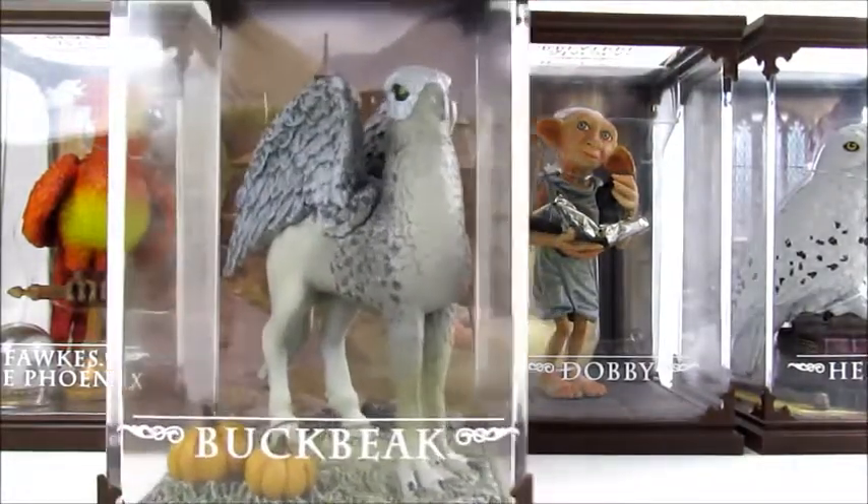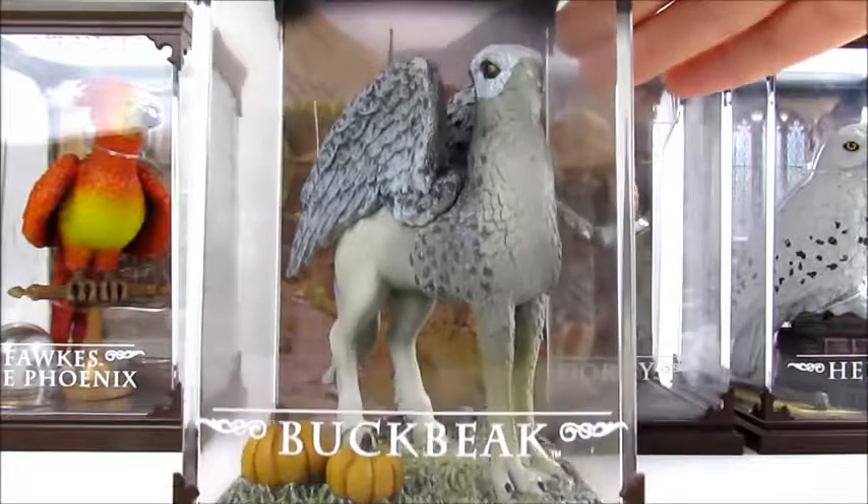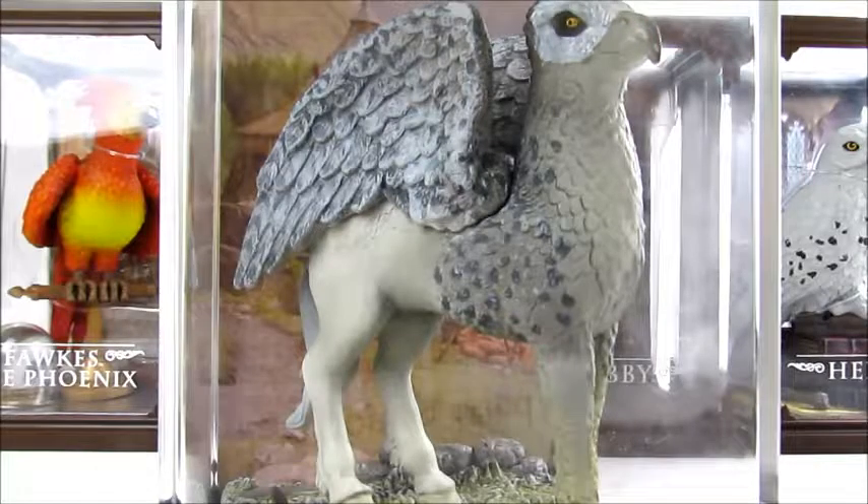We have Buckbeak. Buckbeak we looked for for quite a while before we found it — there are a few that we knew they made but we'd never actually seen. So when we were checking Barnes and Noble pretty regularly, we got there after they had just gotten a shipment, and we were able to find the Buckbeak. He's got the outside background by Hagrid's house, with little pumpkins and grass down there. He's very detailed — really a nice figure.